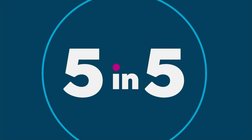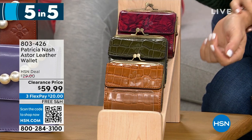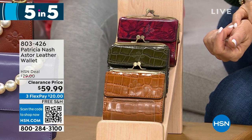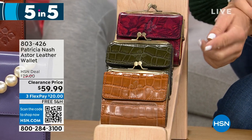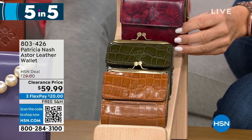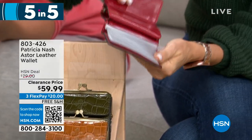The last one in our 5 and 5 is the Astor — another leather wallet at $59.99. We have it in Etched Roses, Soft Olive Croc, and Cognac Croc. It's a kiss lock closure. The little coin pocket interior has one slip pocket, one bill slot, and 10 clear slots for credit cards. This one is also RFID protected.